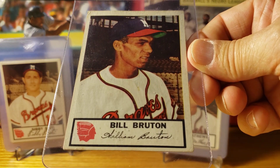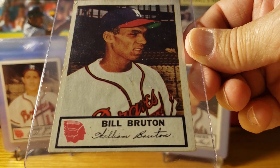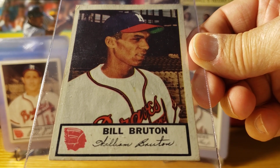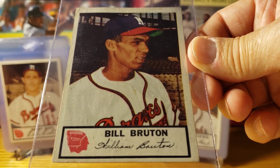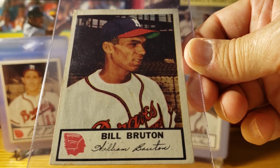Bill Bruton was a starting outfielder. This was his rookie year — he finished fourth in Rookie of the Year voting behind winner Jim Gilliam of the Brooklyn Dodgers.